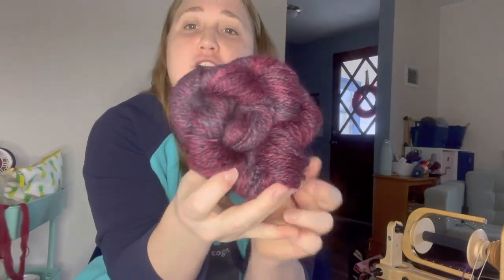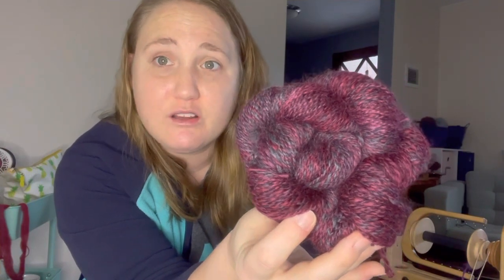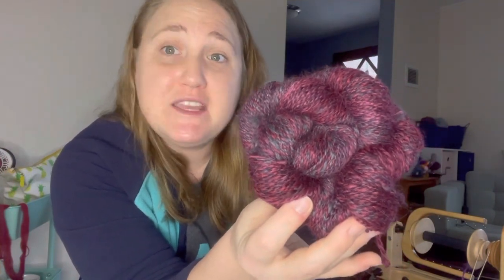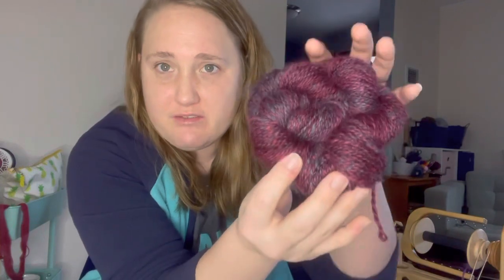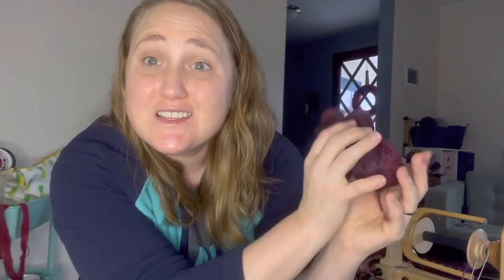I'll show you the prize real quick. This is 150 yards of handspun baby alpaca in the colorway Pinot Noir, which I think is very fitting. This is the first portion of the giveaway.